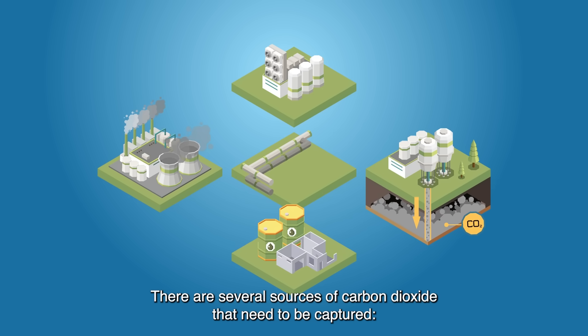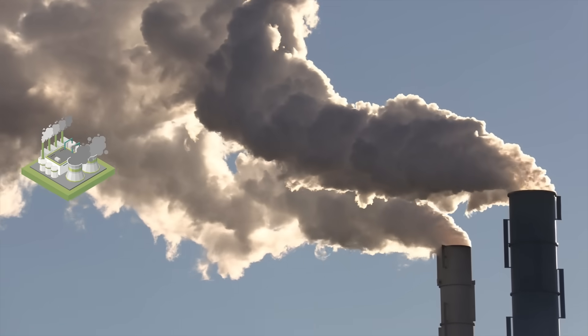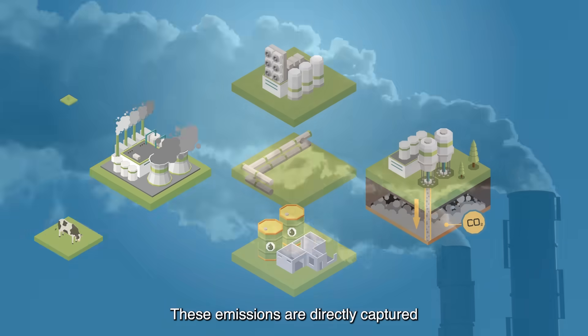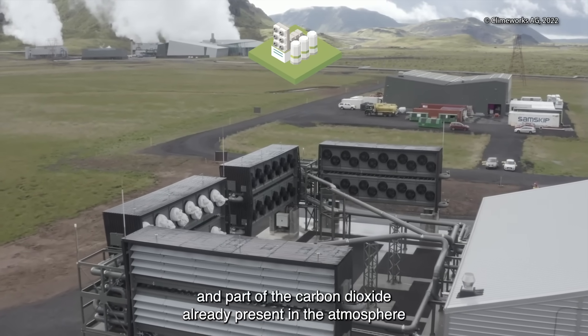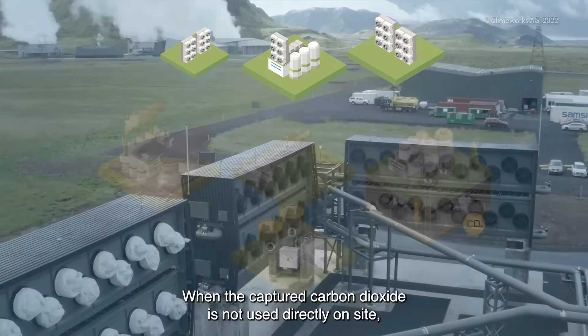There are several sources of carbon dioxide that need to be captured: emissions from industrial processes, from fossil fuels, and from biogenic sources such as wood byproducts or crop residues. These emissions are directly captured from the chimneys of factories and power plants, and part of the carbon dioxide already present in the atmosphere is extracted by giant carbon-sucking fans.